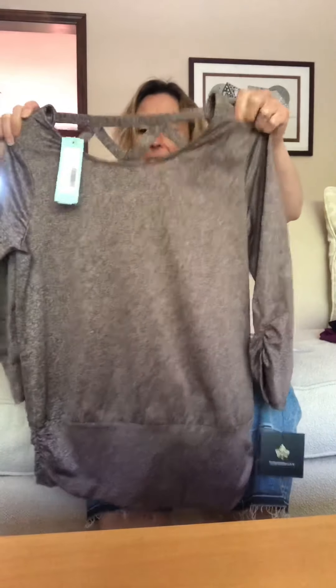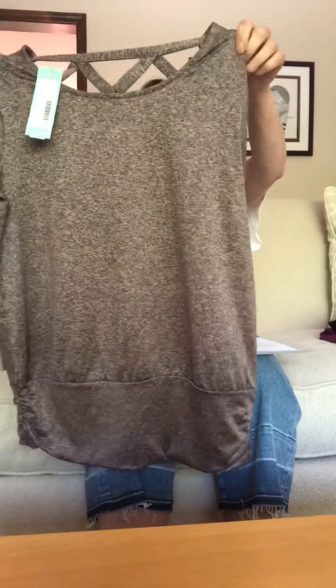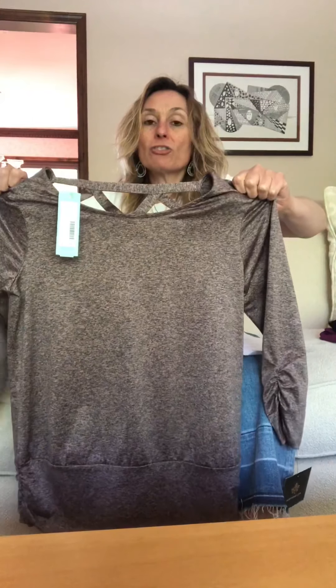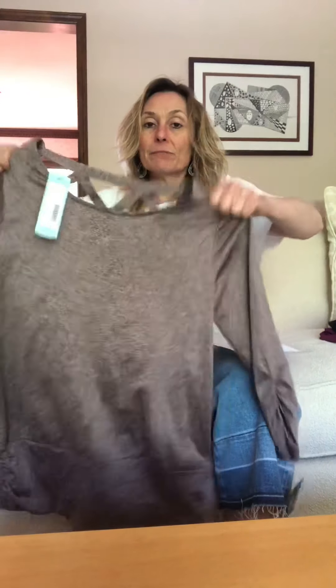It turns out to be 95% polyester, 5% spandex — it feels like a thick athletic shirt, almost like a scuba shirt. It's very stretchy and slinky, which is not what I had in mind at all. I'm pretty sure I'm going to be returning this, but I'll try it on and we'll see.